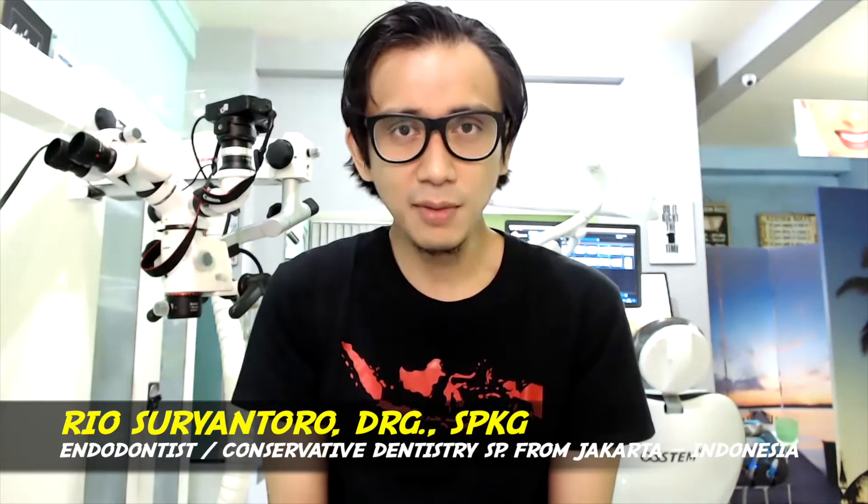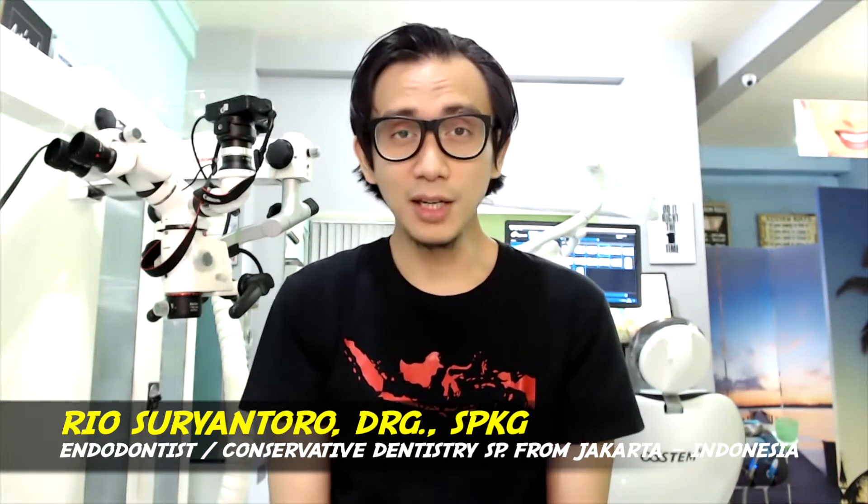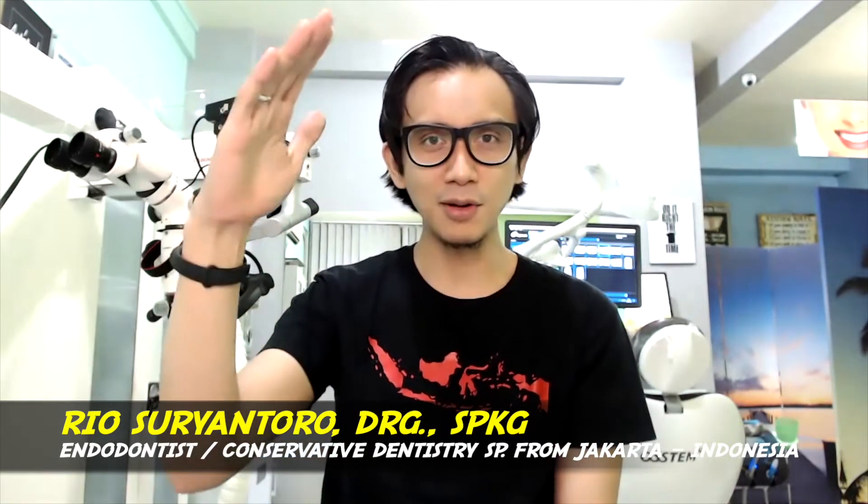So that's all. Thank you very much. Thanks for watching. I hope that this video is useful for you. Don't forget to subscribe to my video. Thank you very much. Wassalamualaikum warahmatullahi wabarakatuh.